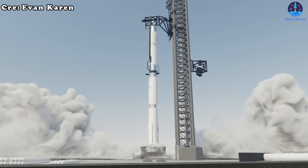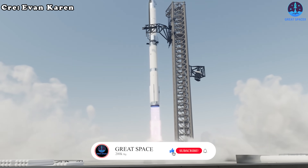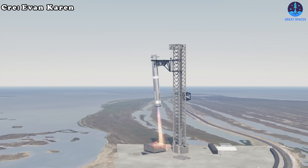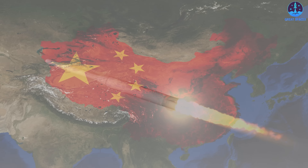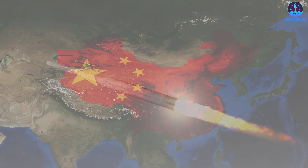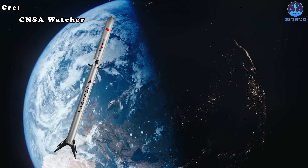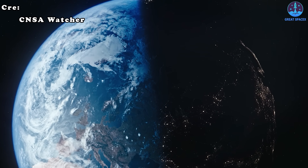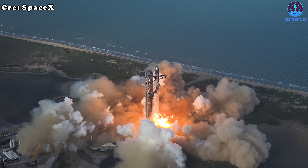Meanwhile, SpaceX pushes forward. By the time Mammoth 1 and Glacier 1 debut in 2026, Starship v3 with Raptor 3 engines will likely already be flying — and the gap will only widen as SpaceX accelerates progress. Still, China's efforts reflect growing ambition and the global influence SpaceX wields. Even if Glacier 1 never reaches orbit, its existence underscores how SpaceX has reshaped the entire industry.